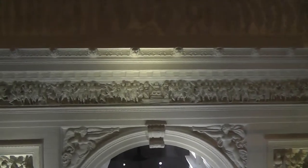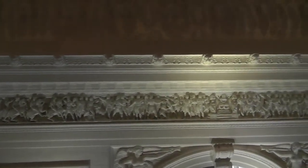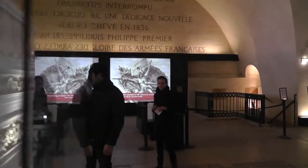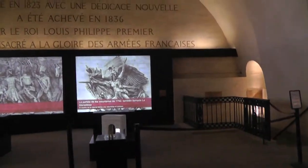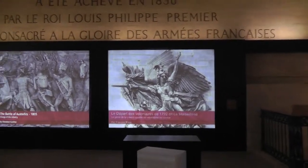Supposedly the top part depicts victories of Napoleon in various battles. Here is an explanation of the mouldings outside.